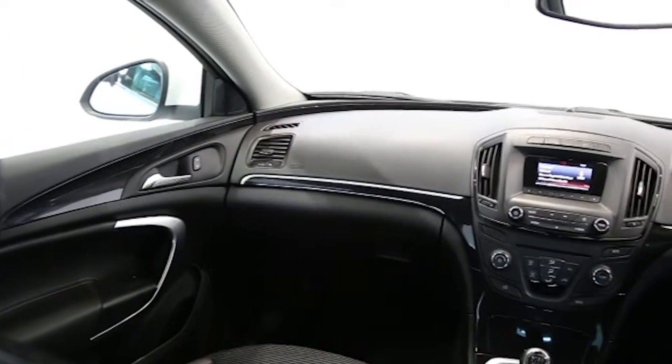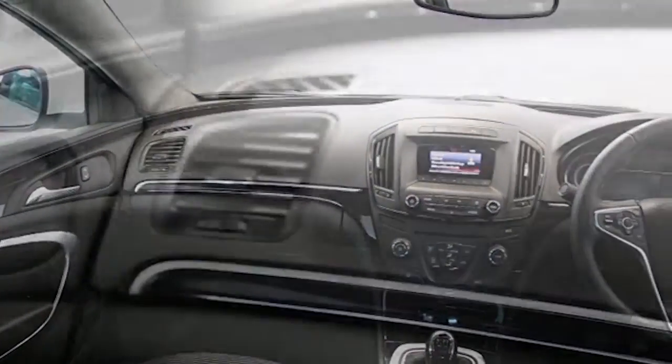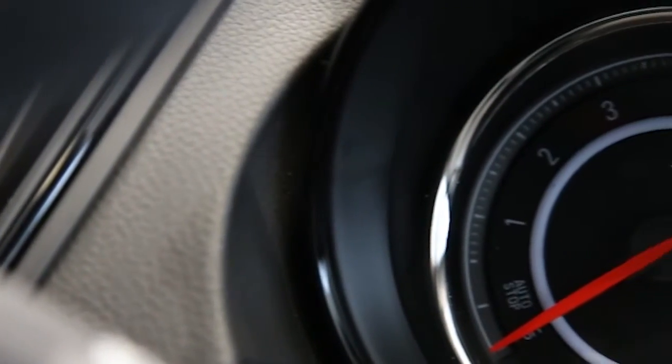This Vauxhall Insignia has been through our full and extensive service and preparation process to ensure it's in perfect condition.